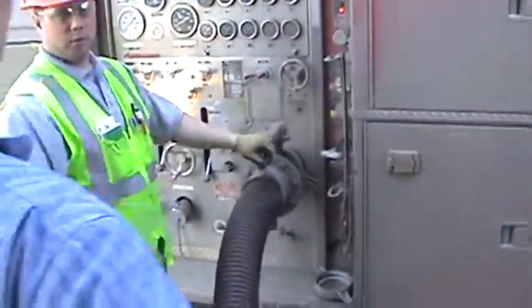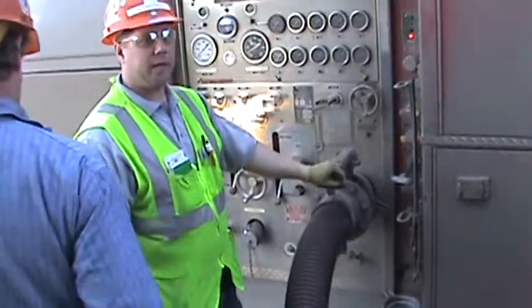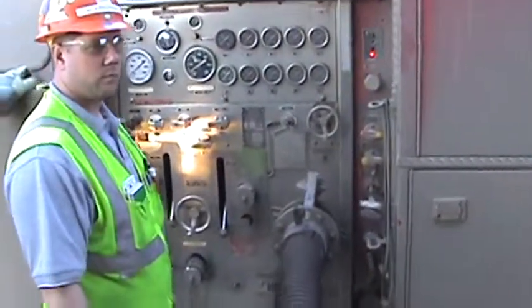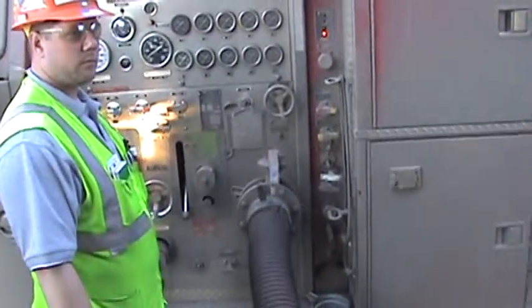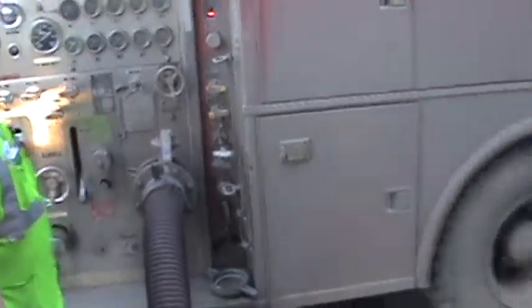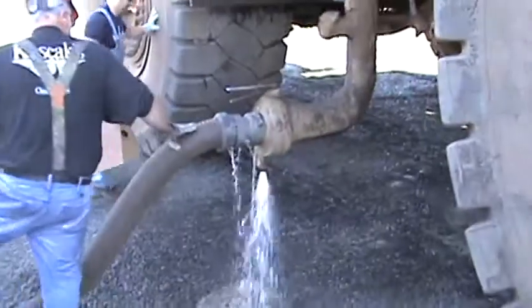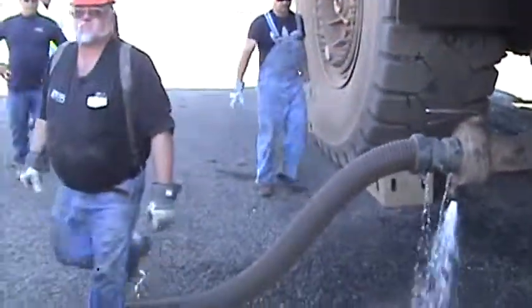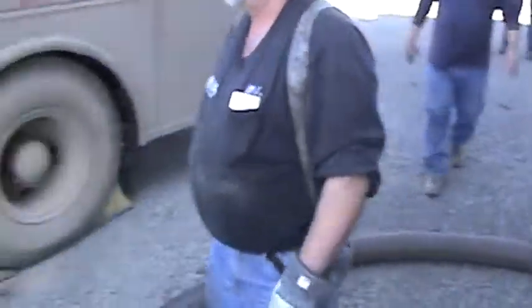We're going to open this one here, we're going to open that our way. Just opened up our valves, so now we've got 55,000 gallons of water to play with.